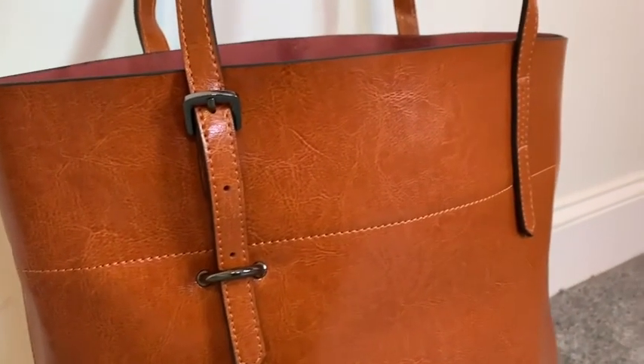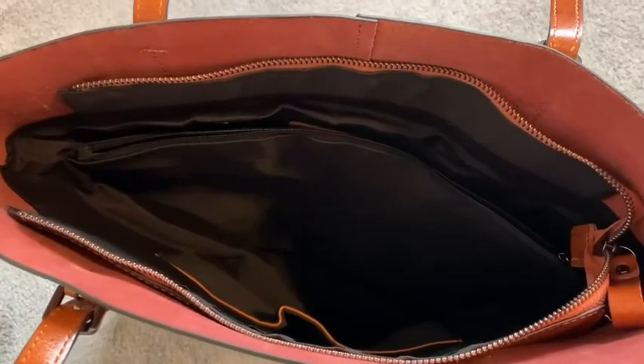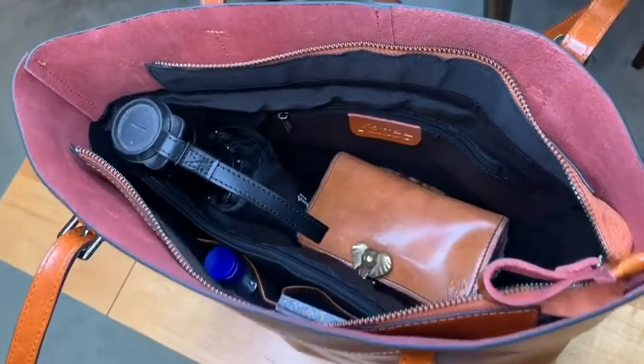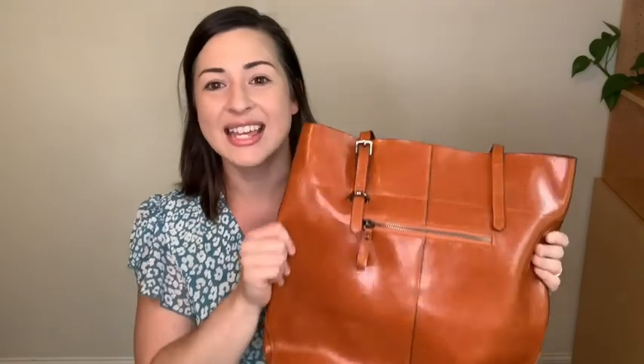These handles are also adjustable, so that's a nice feature to be able to get it to the perfect height for you. I also love that this bag has little compartments for organization so your things are not just going to all drop to the bottom. You have the sleeve for your device and different pockets for other things so you can stay organized and keep everything with you.